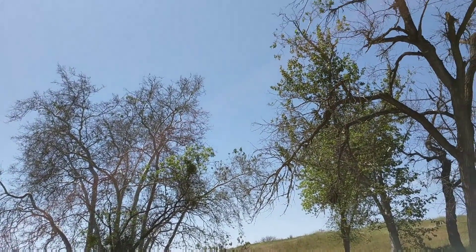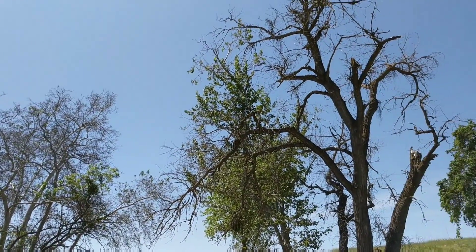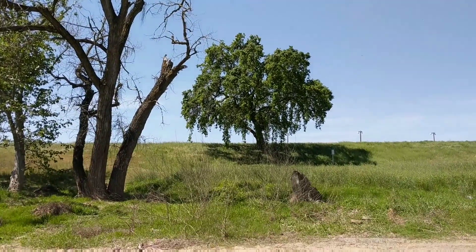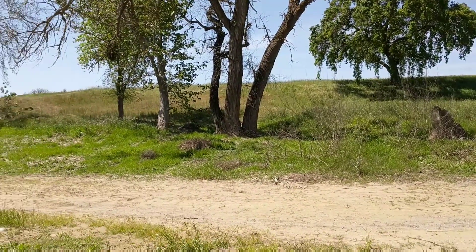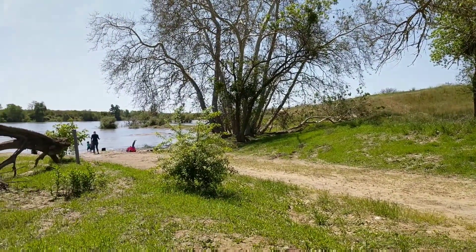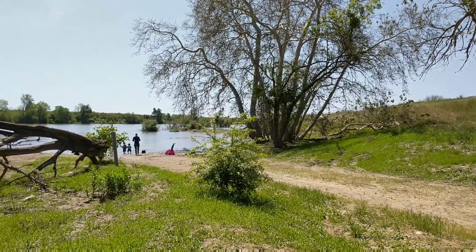It's supposed to be about 79 degrees today, it's about 70 right now. There's the levee — you can see the water isn't even very far up into the green area.